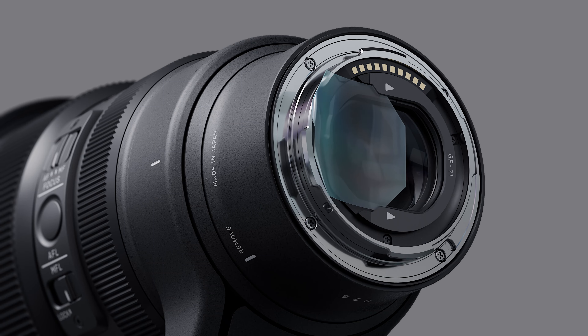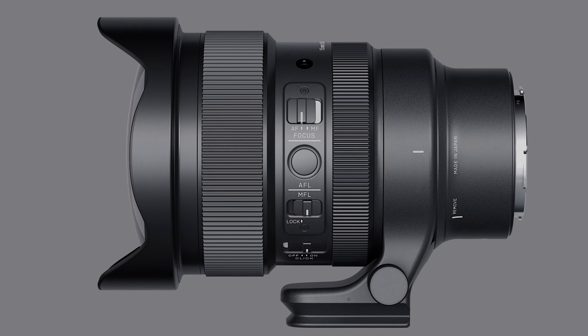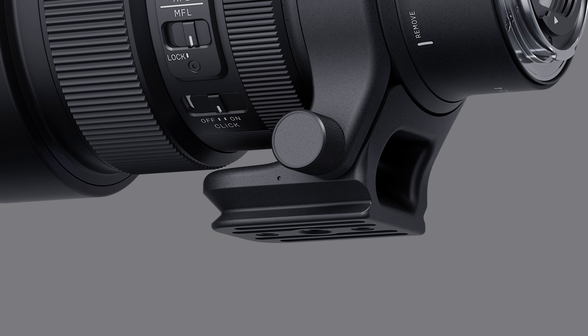We have also implemented several special features for astrophotography, such as a rear filter holder, lens heater retainer, MFL manual focus lock switch, and Arca-Swiss compatible tripod socket. Although we have developed this lens mainly for astrophotographers, it can of course be used for many other photographic opportunities. We hope that this innovative f1.4 fisheye lens helps photographers find innovative and creative ways of capturing the world around them.